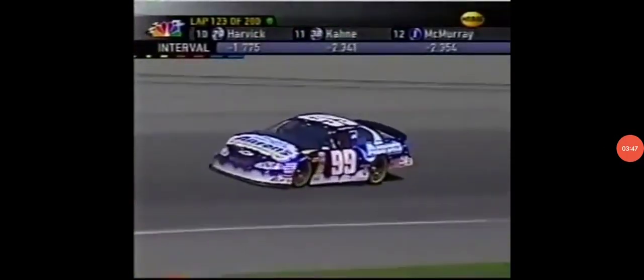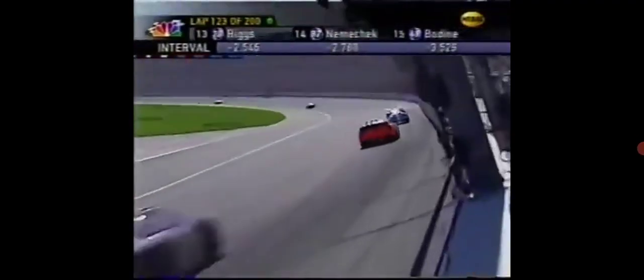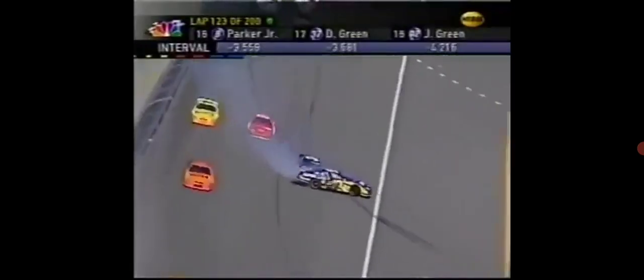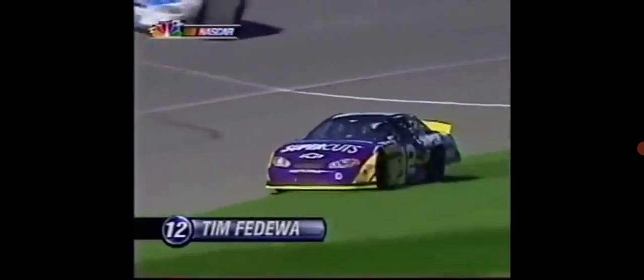So here he is with four fresh tires back in front already. Trouble turn four — Tim Fedewa again. Another long slide off the corner, down into the tri-oval grass, almost on top of his old marks. And the heaps are going once again — all kinds of consistency.